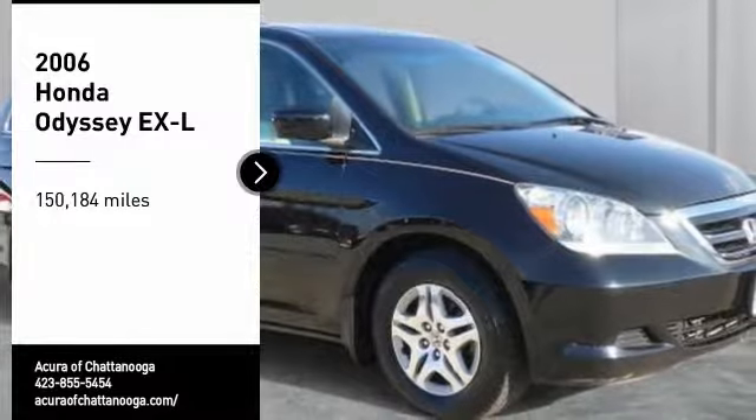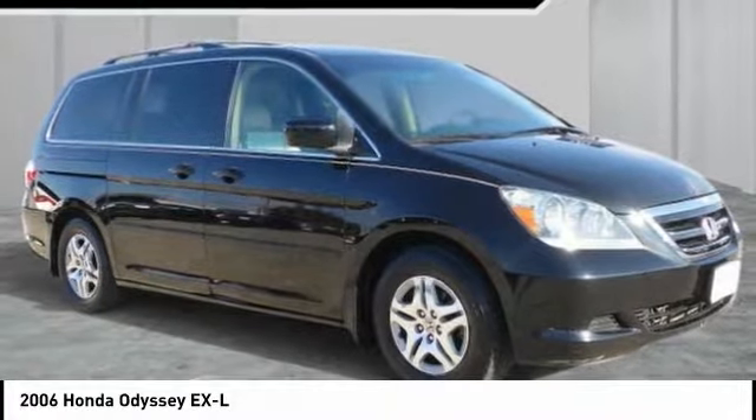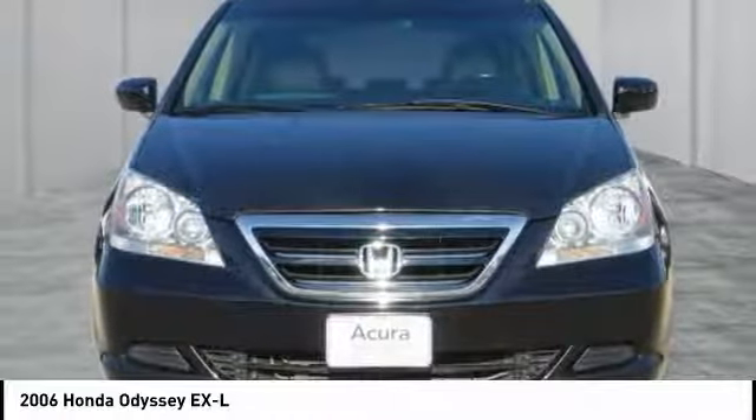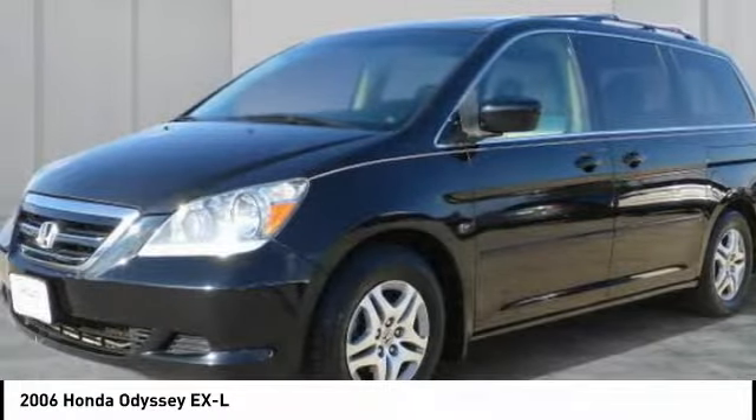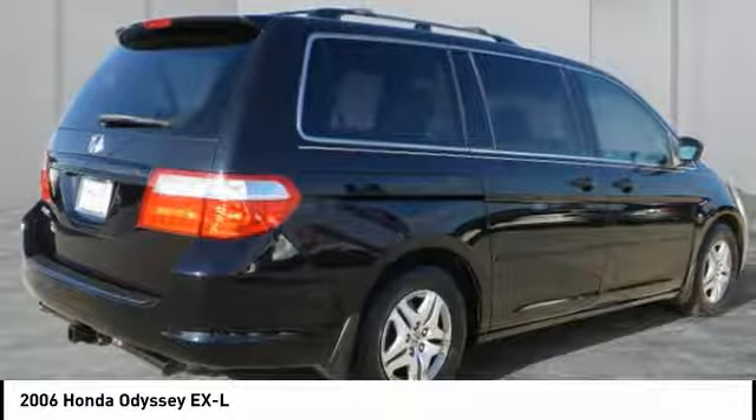Make a great choice today with the 2006 Odyssey. The Honda Odyssey is a showcase of distinguished style, captivating technology, and advanced safety features — a must for all families. Here are some of this vehicle's great options.